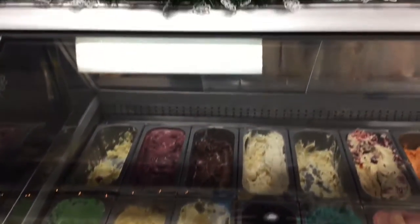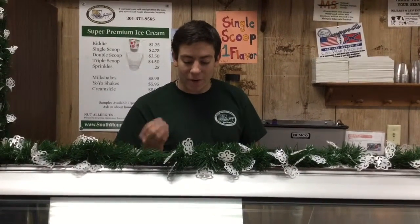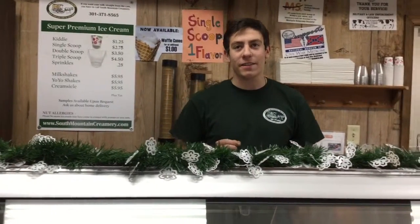And finally, the eggnog. It tastes just like our eggnog in our quart and half gallons, in ice cream format. It's amazing — a very rich, very thick, very lightly spiced ice cream. It's just a hint of egg, and you can taste above the spices.